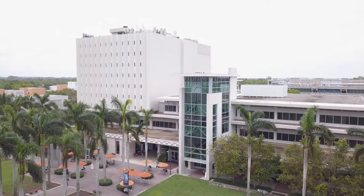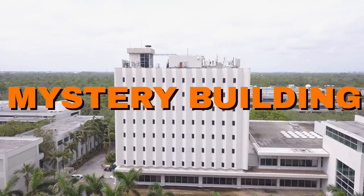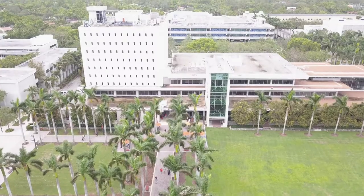The first building has a main study spot on floor 2, which is where they have the silent study zone. The other building is a mystery building — this is where floors 4 through 9 are located. I really wanted to find out what they had on these floors.